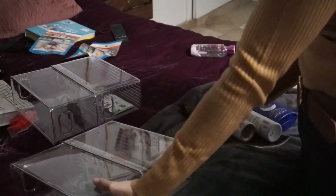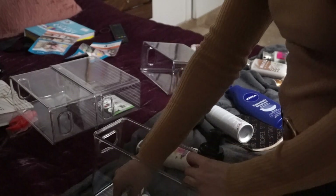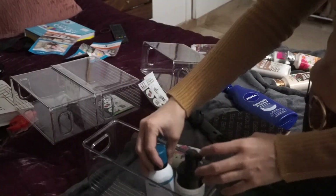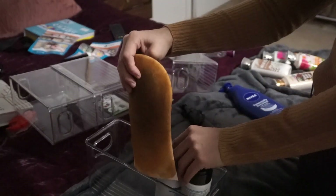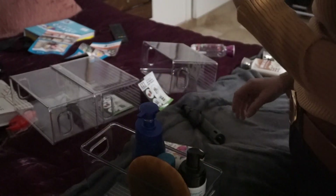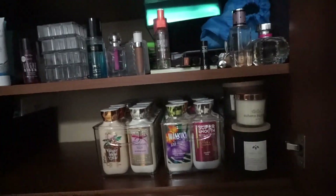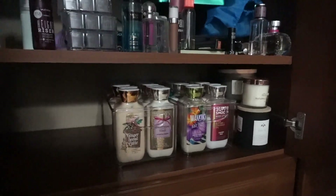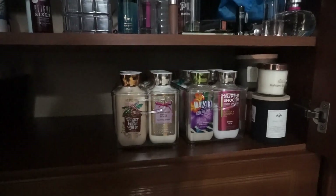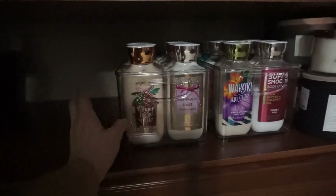So for this next one, I'm just going to put kind of a mix of things, but mainly I want this for my tanning supplies. And then my bigger lotion. So this is what it looks like so far. It's so dark in here — I'm sorry guys, I only have one window in my room. But I arranged these by scent.